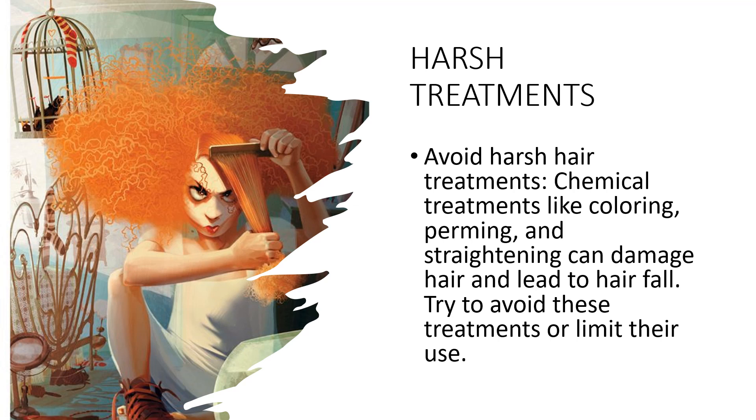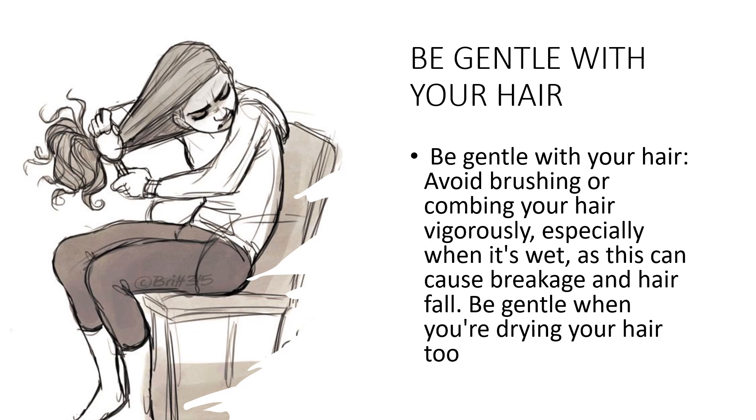You can also try using a deep conditioning treatment to help repair any damage. By avoiding or limiting the use of harsh hair treatments, you can help prevent hair fall and keep your hair healthy and strong. Being gentle with your hair is important to prevent breakage and hair fall. Use a wide-tooth comb to detangle your hair, especially when it's wet. Start at the ends and work your way up to prevent breakage.